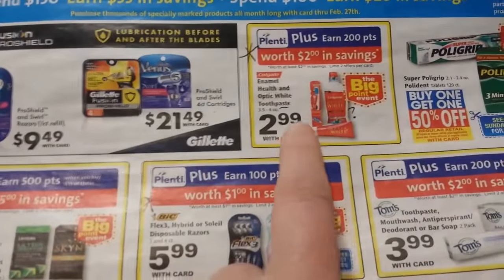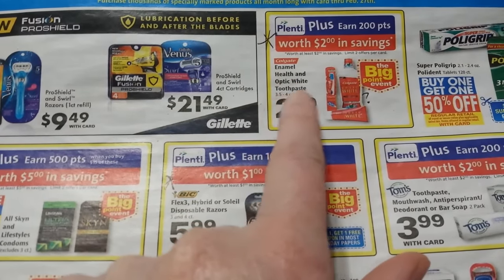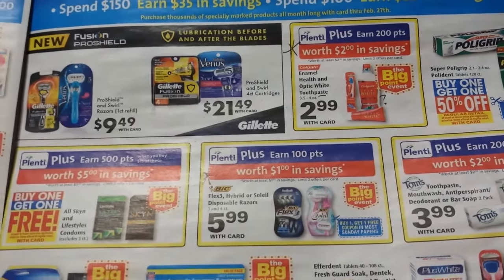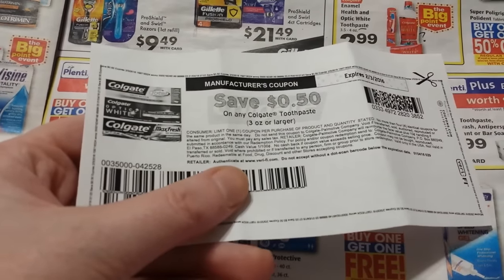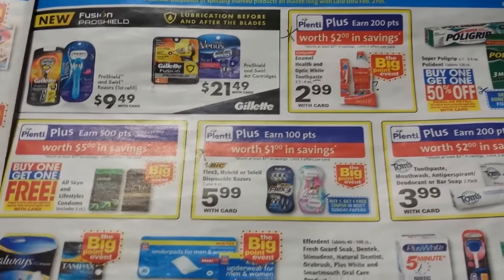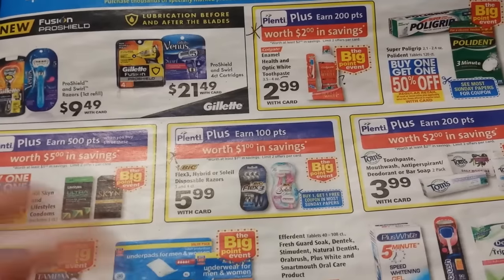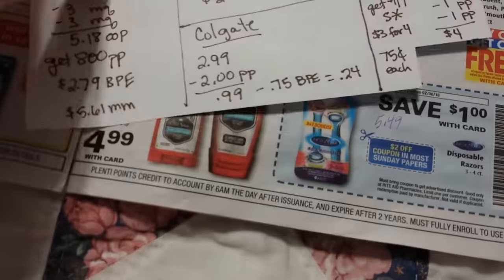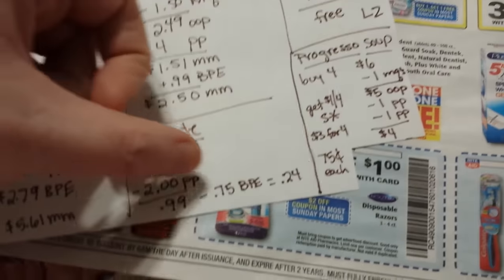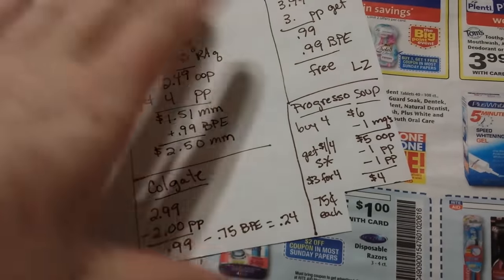The Colgate deal is $2.99 and get 200 points back — it's a Big Point Event item. The ad mentions enamel health or optic white toothpaste, though the picture also shows a toothbrush and mouth rinse. Most coupon links I checked today weren't available, so I'm not sure if insert coupons are expired. Even with no coupons, $2.99 minus 200 points is 99 cents, and it's equivalent of 75 cents back from the BPE — so 24 cents without a coupon.